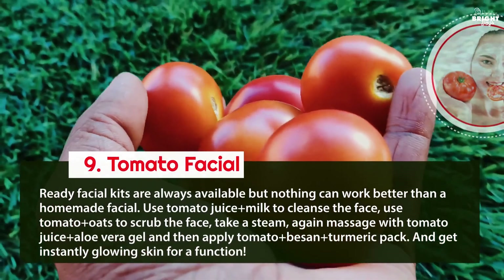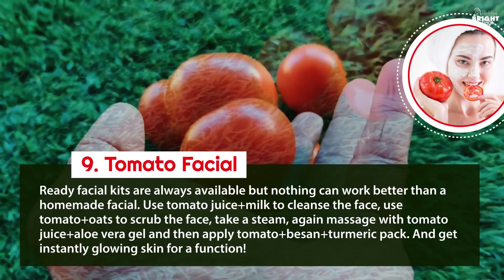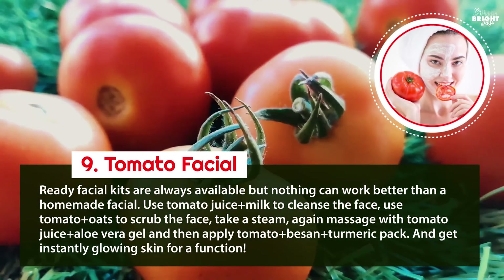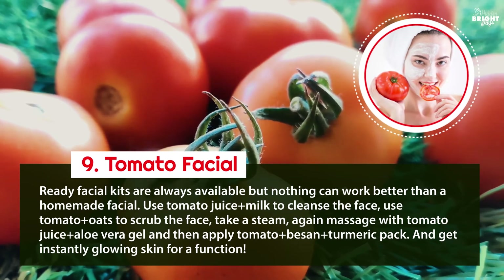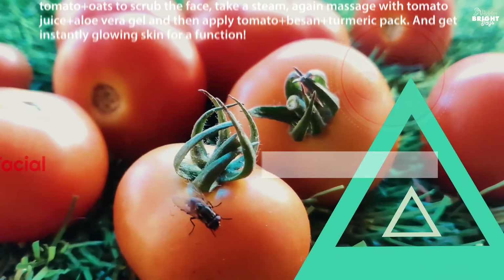9. Tomato facial: ready facial kits are available, but nothing works better than a homemade facial. Use tomato juice plus milk to cleanse the face, tomato plus oats to scrub, take a steam, massage with tomato juice plus aloe vera gel, then apply a tomato plus besan plus turmeric pack and get instantly glowing skin for a function.